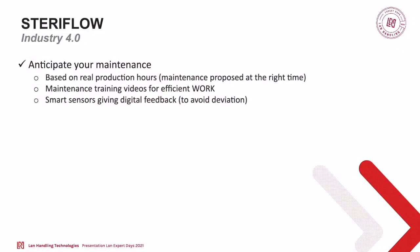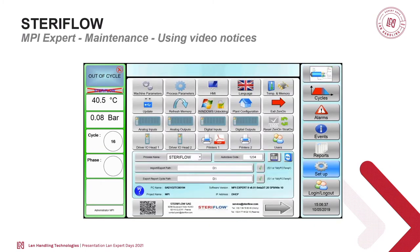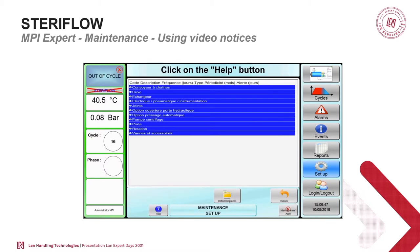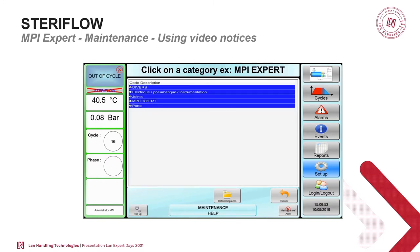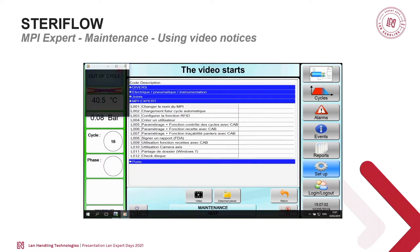We also added training videos directly on the MPI Expert. The objective is to give customers more independence so they don't have to wait for feedback — they can do the work by themselves. We propose installing smart sensors, for example in the valves. The objective is to check if the valve is working properly. Usually, when the communication is in only one direction from the PLC to the valve, the PLC says to the valve to open or close.